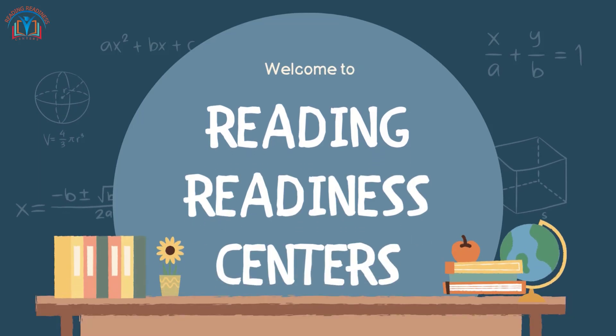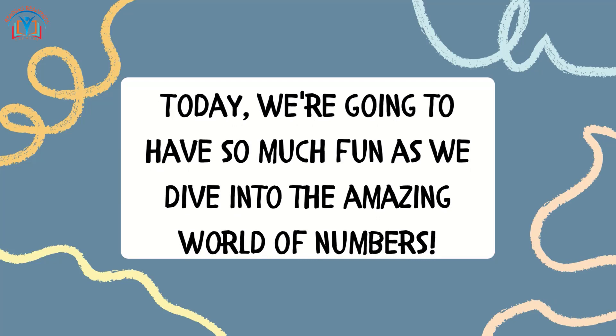Welcome to Reading Redness Centres. Today, we are going to have so much fun as we dive into the amazing world of numbers.